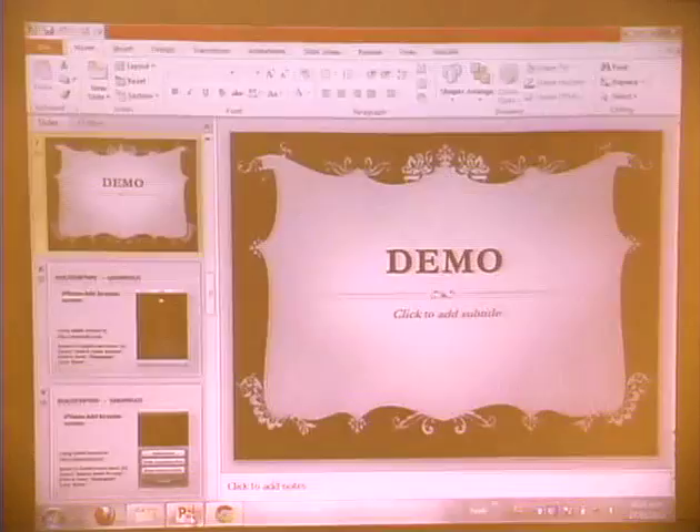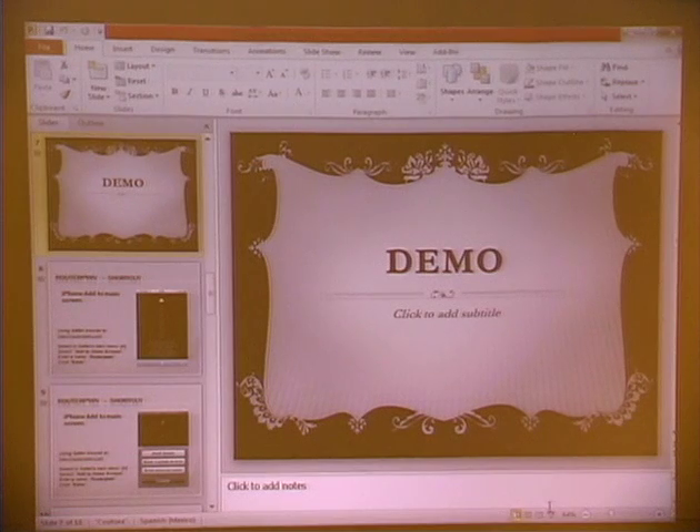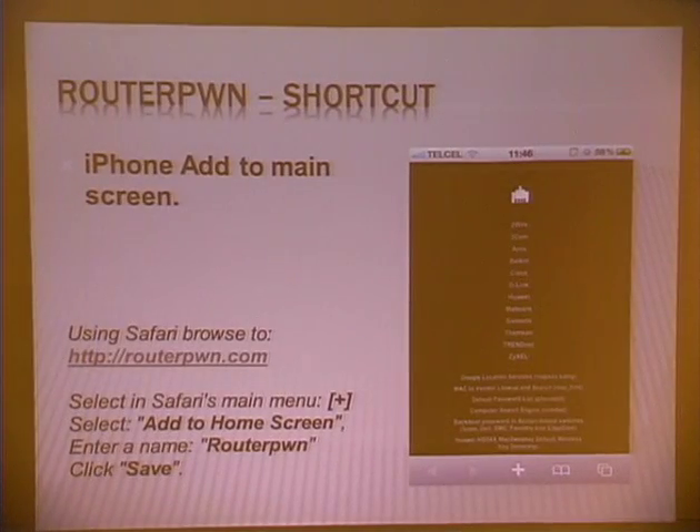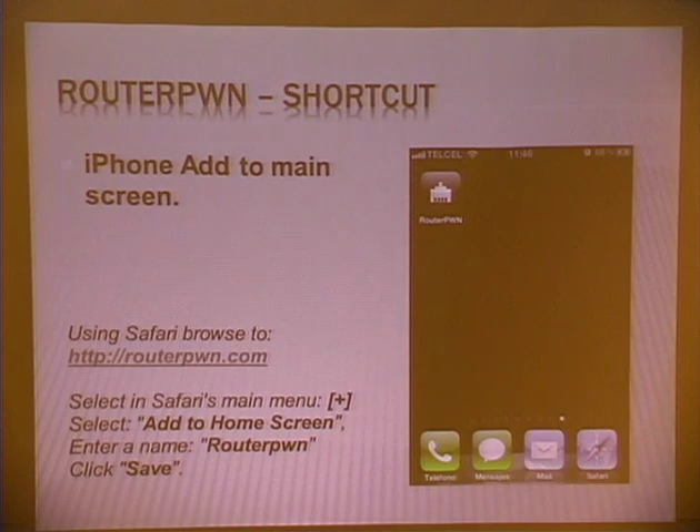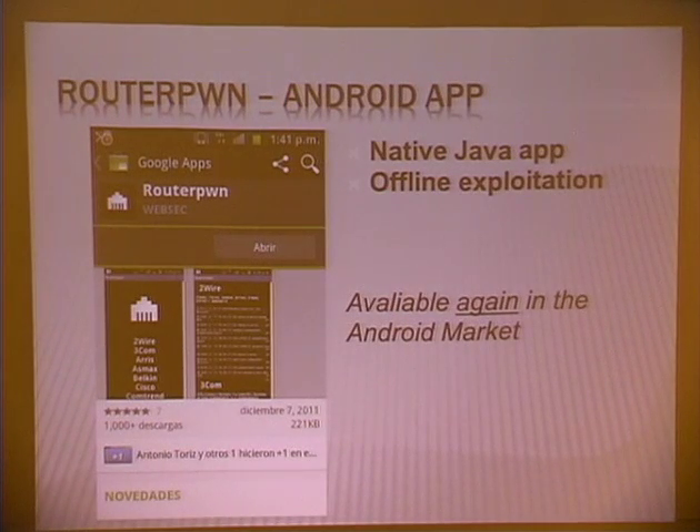We've made this an app for mobile devices, though not for all mobile devices. iPhone users, sorry — I just switched my iPhone for an Android because it's better. If you want to install this on the iPhone, you can add a simple shortcut to your screen. But if you have an Android phone, you can download the app from the Android Market. It was taken down but it's now available again, so get it while it's still there. It's useful for offline exploitation in case you don't have internet access.